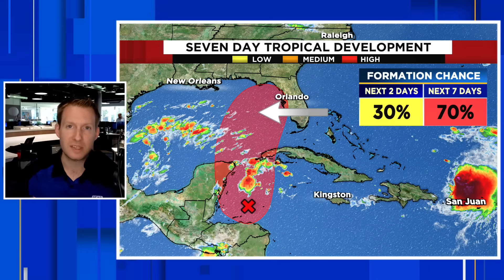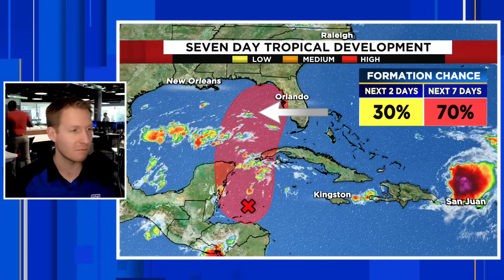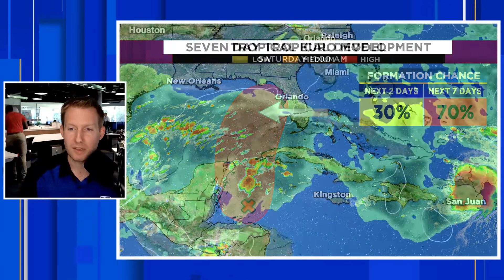Once it gets up into the Gulf, that's where it's going to have its potential to develop. This is still not a foregone conclusion. I don't think this is going to be a runaway freight train, and I will explain why.